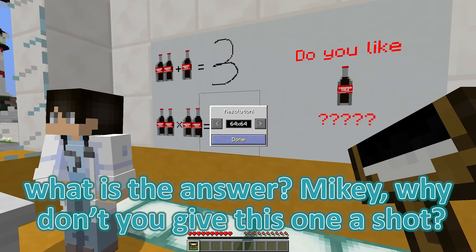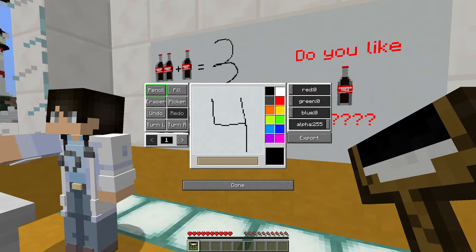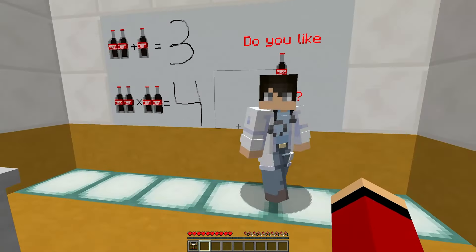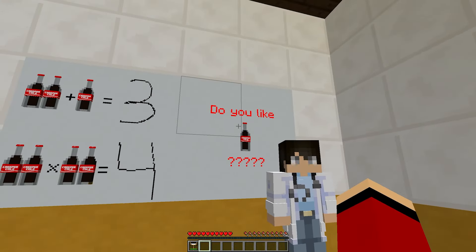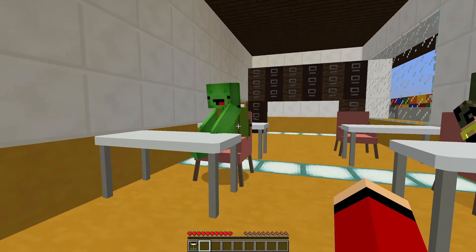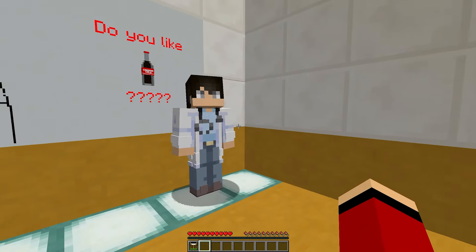Let's move on to the next question. If I have two multiplied by two, what is the answer? Mikey, why don't you give this one a shot? Four. Wait, is that right? I'm pretty sure it is, but I always get a bit confused with multiplication. I just hope I didn't mess it up. That's correct. You've got it.